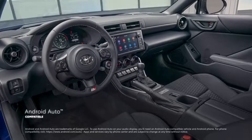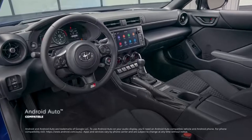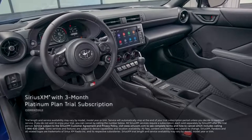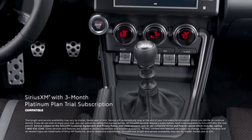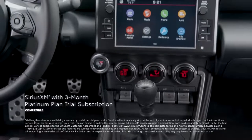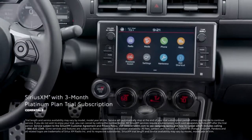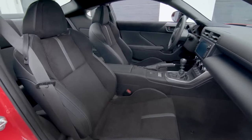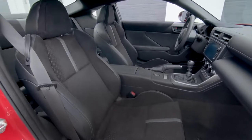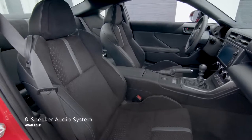In addition, Android Auto compatibility makes it easy to stay connected to Android devices. Plus, there's a standard 3-month SiriusXM Platinum Plan trial subscription that includes over 165 channels available in-cabin and even more on the SXM mobile app, making it easier than ever to enjoy not just ad-free music, but also sports, comedy, and more. Six speakers bring all this content into high fidelity, while an available 8-speaker sound system seriously pumps up the volume and audio quality.